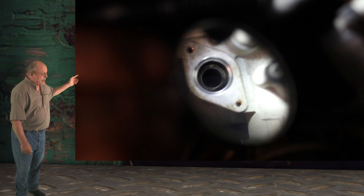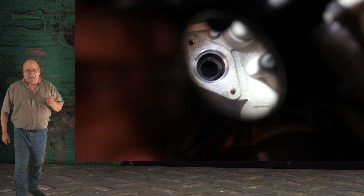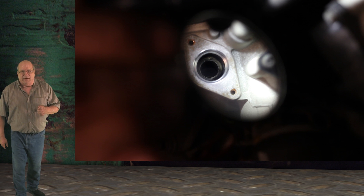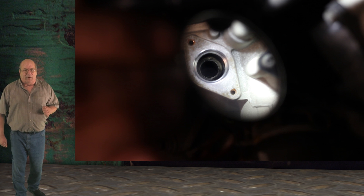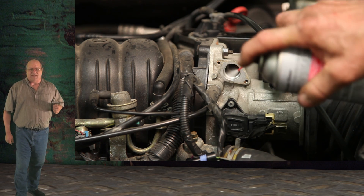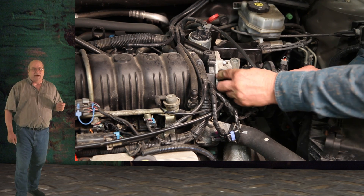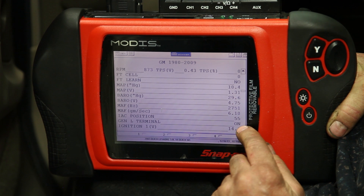To view the IAC cavity in this throttle body, we are using a mirror and reflected light. Here you can see the real problem is the carbon buildup around the pintle seating area. This area needs to be cleaned to ensure the pintle is capable of restricting all airflow around the throttle plate. We cleaned the IAC cavity in the throttle body and replaced the IAC motor. Now the idle is back to normal. Also notice the IAC position counts on the scan tool — this is a normal reading for this vehicle.